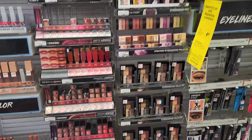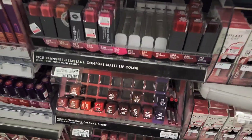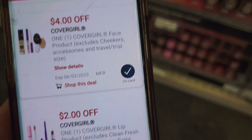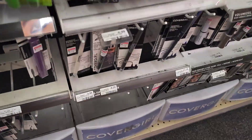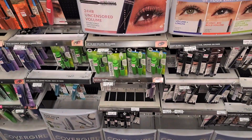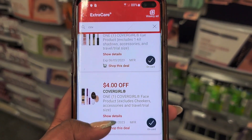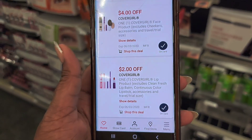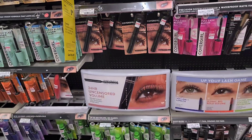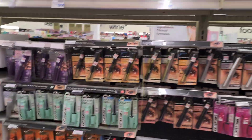Next is the CoverGirl cosmetics deal — buy two and get back $5 Extra Bucks. I'm grabbing one lipstick with a $2 off coupon and an eyeliner at $6.99 with a $4 off eye makeup coupon. Together it's about $13.28, but using the $4 off eyeliner and $2 off lipstick coupons, then rolling $5 Extra Bucks, brings it to $2.28 for both — and we're getting back $5 Extra Bucks, making this entire transaction absolutely free and actually a $2 money maker.